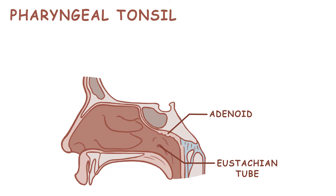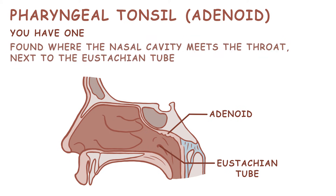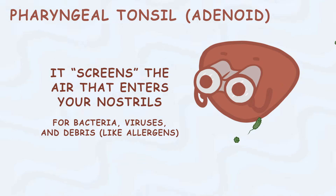The pharyngeal tonsil is also called the adenoid, and you have one of these. The adenoid is found where the nasal cavity meets the throat, next to the eustachian tube. It screens the air that enters your nostrils.